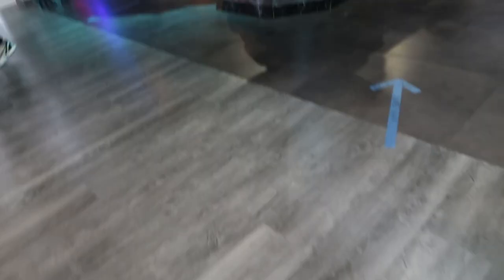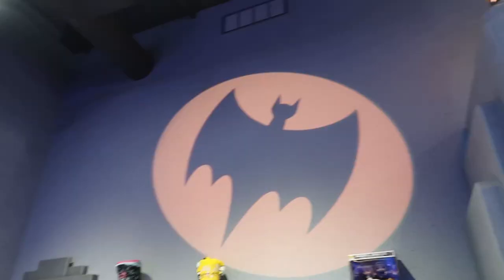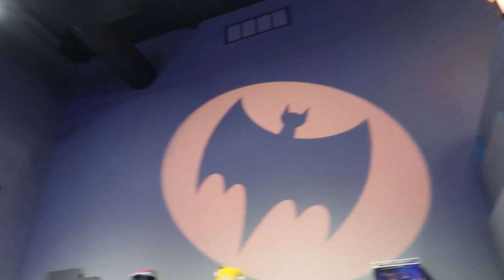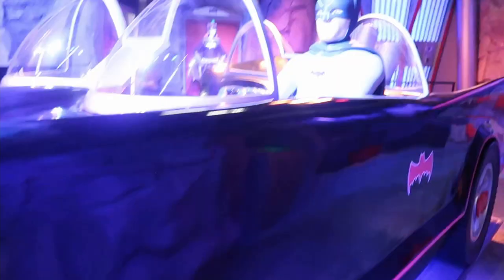This next section up here says Gotham, so it's pretty much DC. They have a Dark Knight Batman in vinyl figure form, not pop form. Right when you enter they have the bat signal, which is pretty cool, plus another Batman display up top, and then Harley Quinn, Batgirl, and Wonder Woman as vinyl figures. This section looks super cool.